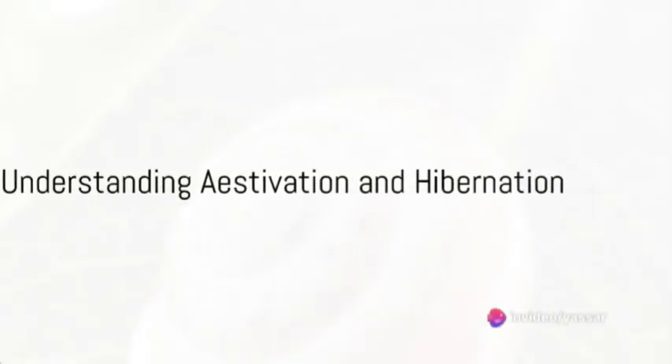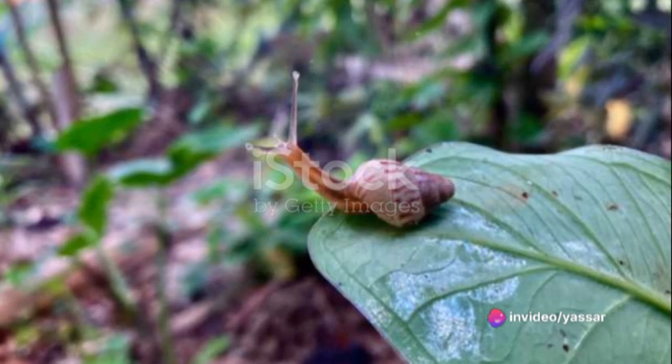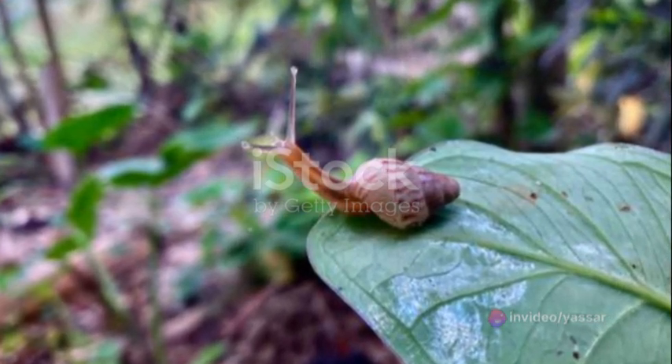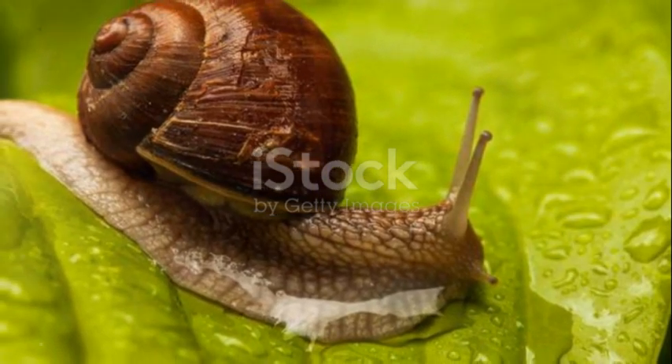Ever wondered what could possibly pose a challenge in the seemingly tranquil pursuit of snail farming in Nigeria? Well, one word: estivation, or if we're being seasonally accurate, hibernation.